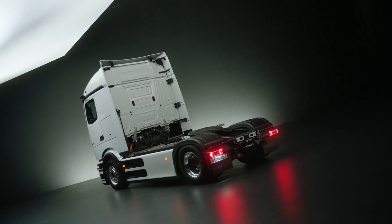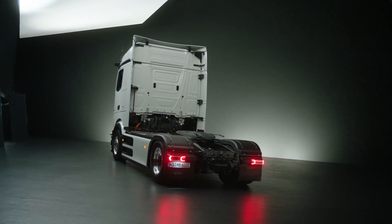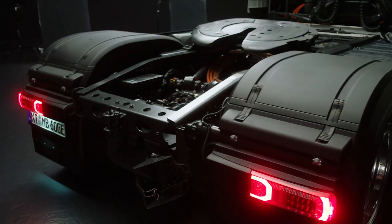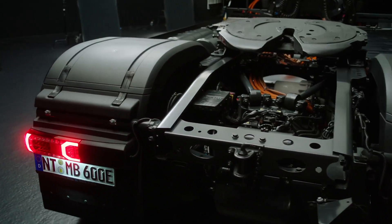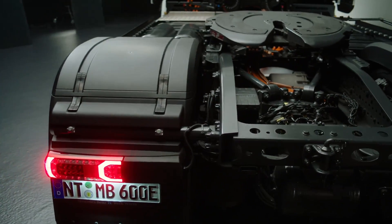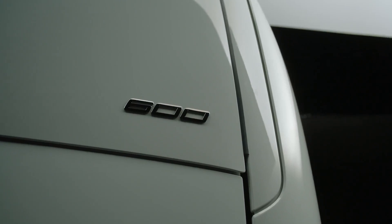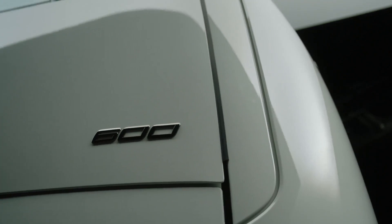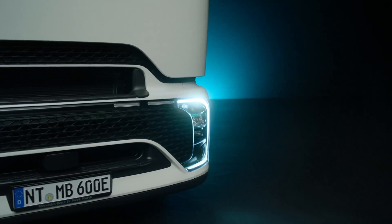Now let's delve into what makes the E-Actros 600 truly revolutionary in terms of aerodynamic design. The driver's cab has been ingeniously engineered to minimize air resistance, enhancing efficiency and performance. The large, completely closed and rounded off front hood, optimized bumper, and aerodynamically improved driver access all work in harmony to streamline airflow.